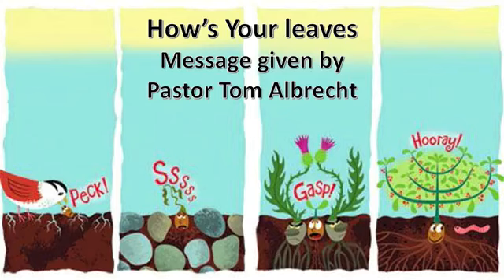This morning, I'm doing things a little bit different, where I'm going to be your scripture reader this morning, because it's integrated with my message. And the title of the message is, How's Your Leaves.